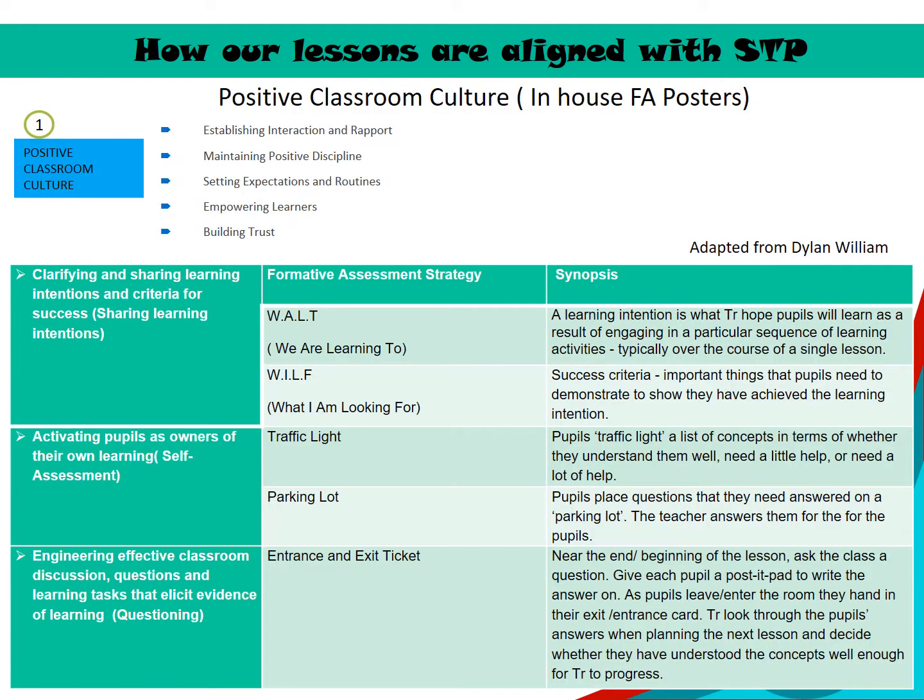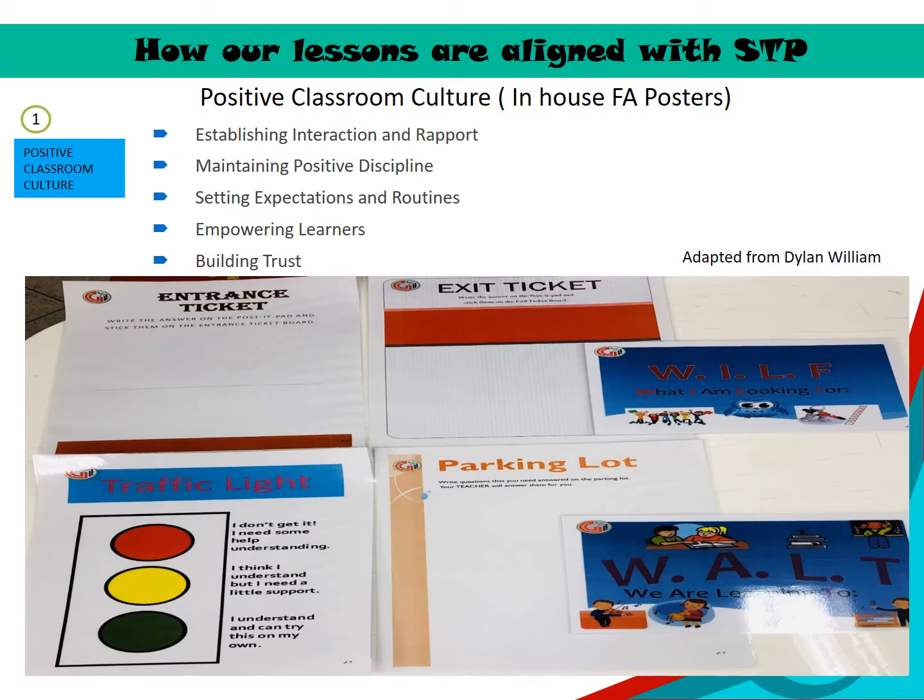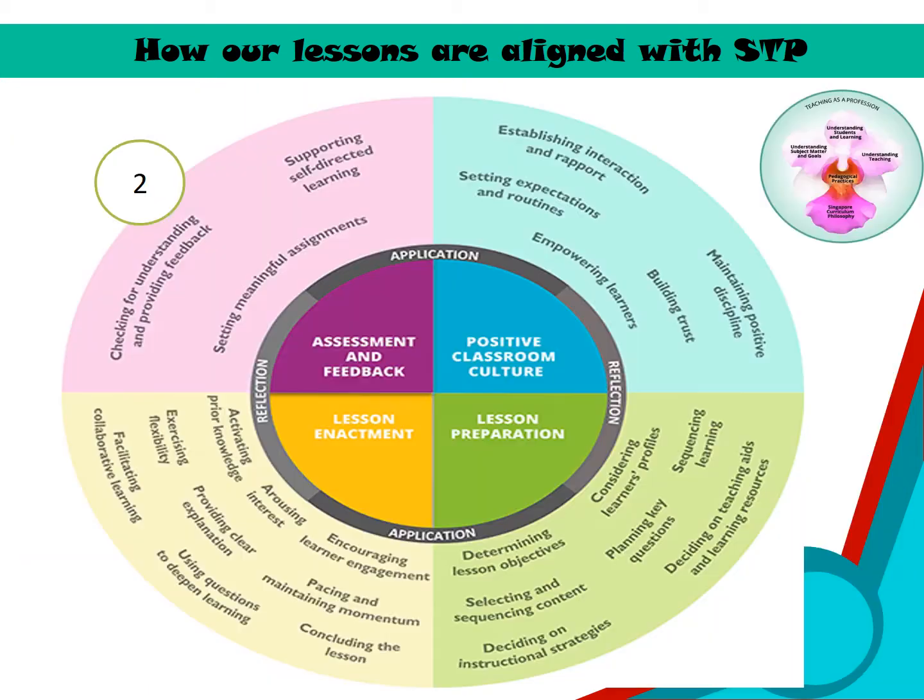We also make use of different formative assessment strategies on top of the E2K pedagogy to help us in facilitating our classroom discussion. Here are some examples of formative assessment strategies that we use. The E2K program allows self-directed learning and opportunities for teachers to provide meaningful feedback to the pupils.